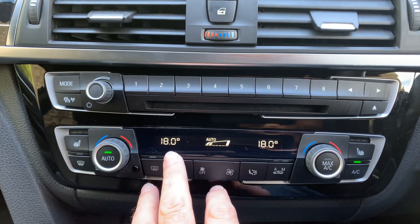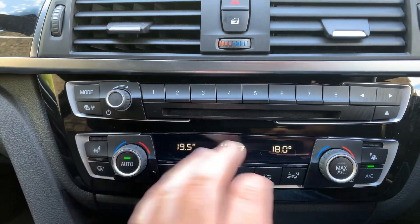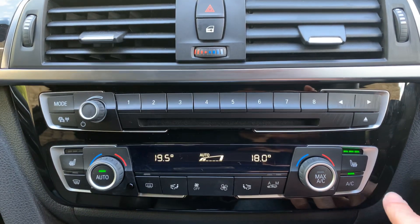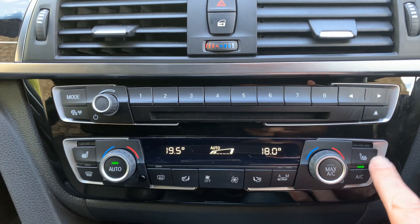Below that you've got the climate control — again individual left and right, so your passenger can have a different temperature to the driver. You've got heated seats as well, three stages. Nice and warm today so we won't need those.